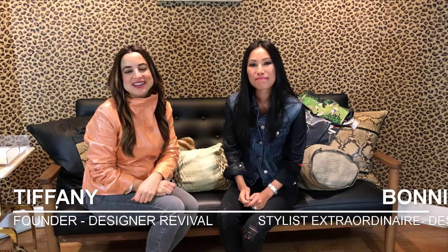Hi, I'm Tiffany. I'm Bonnie. And we are from Design Revival, a high-end consignment boutique here on the Upper East Side of New York. And today we're here to talk about a high-end haul.